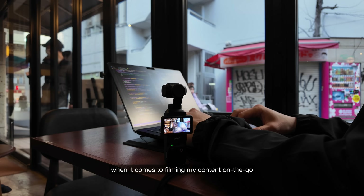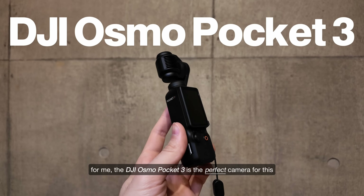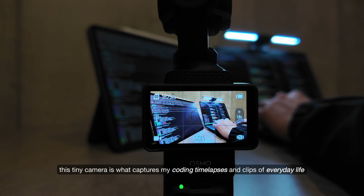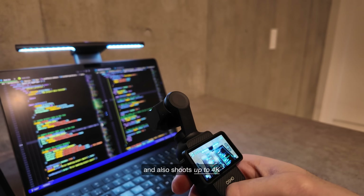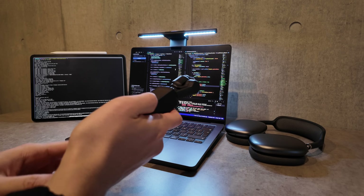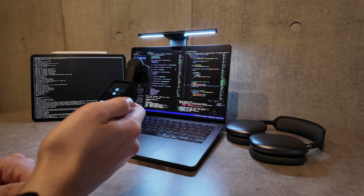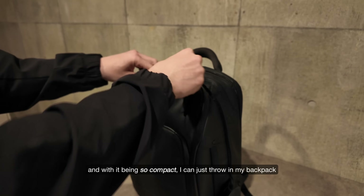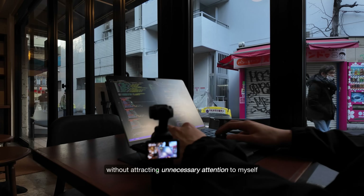When it comes to filming my content on the go, I prefer a portable and discreet setup. For me, the DJI Osmo Pocket 3 is the perfect camera for this. This tiny camera is what captures my coding timelapses and clips of everyday life. It has a great built-in gimbal to stabilize your footage and also shoots up to 4K. And with it being so compact, I can just throw it in my backpack and confidently film in public spaces without attracting unnecessary attention.